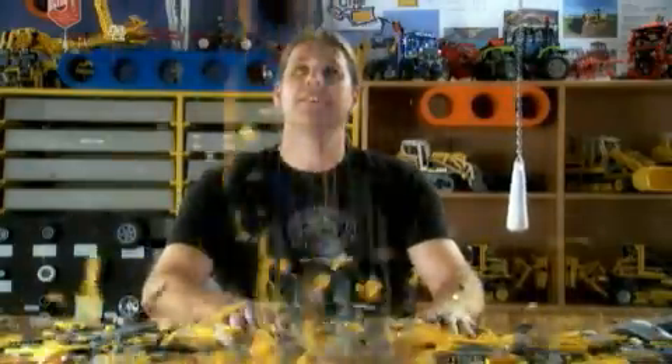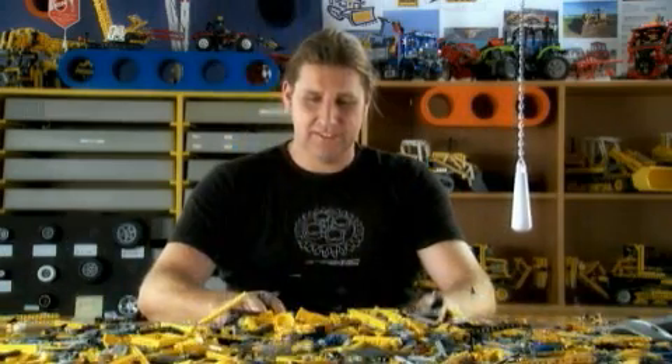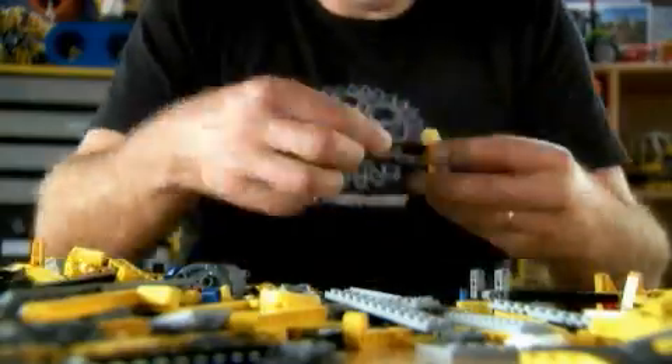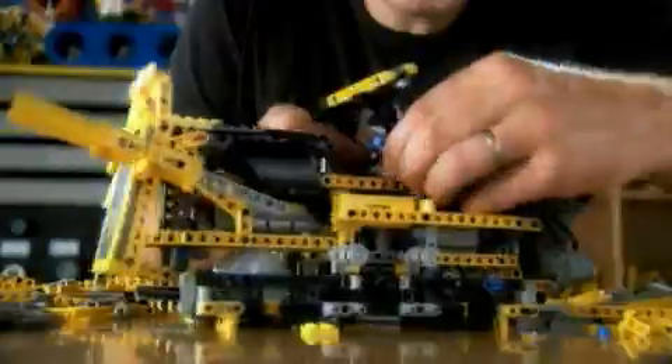So then we're going to start building sketch models. A sketch model is the very first version of a new Lego model. The designers build sketch models to get an impression of the model size and to try out different functions that can be built into the model.